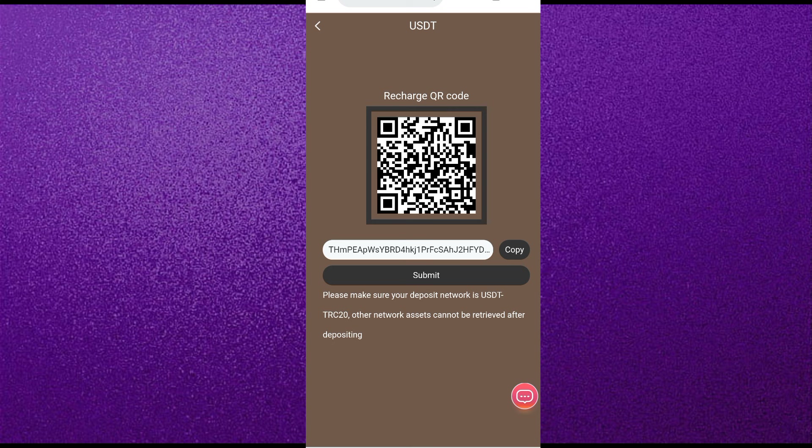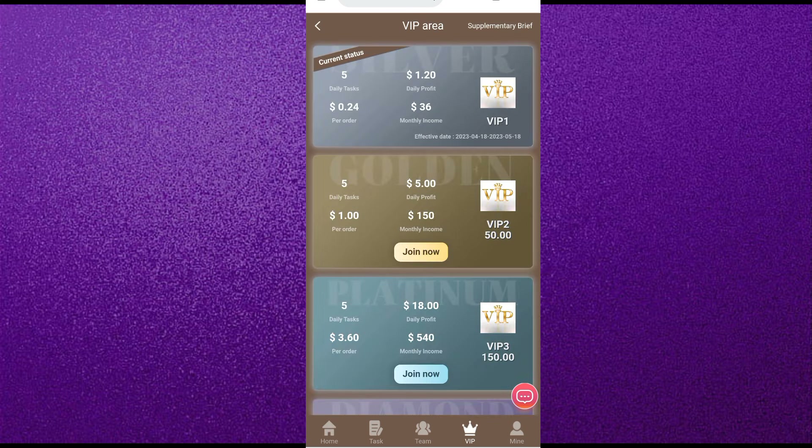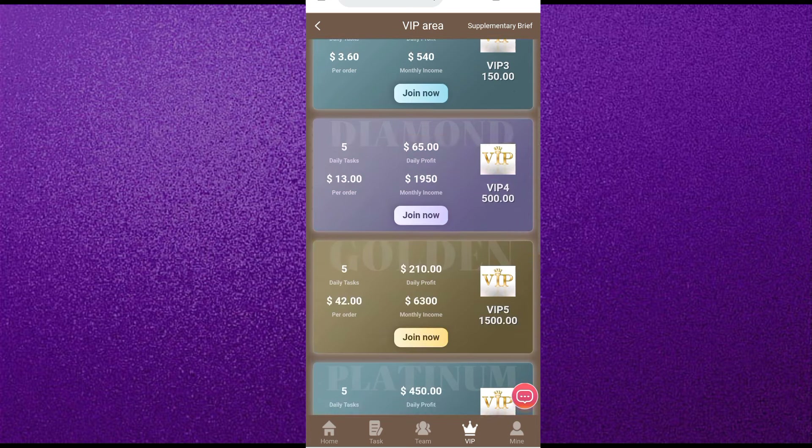First I will tell you how to deposit on this website. Come to the home page and click on the deposit option. You will see an address and a QR code — copy this address and paste it into your Trust Wallet or any crypto wallet and pay the USDT. Make sure the USDT is from TRC20. After paying, come back and click on 'Recharge Completed' — your USDT will be added within one to three minutes.